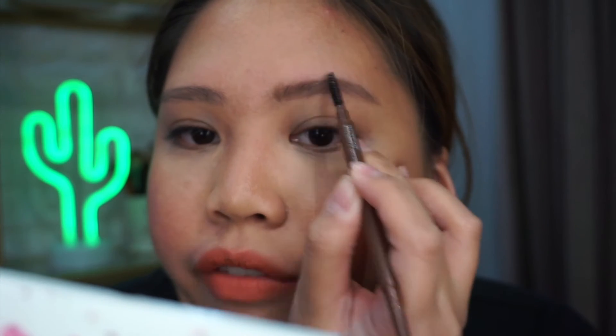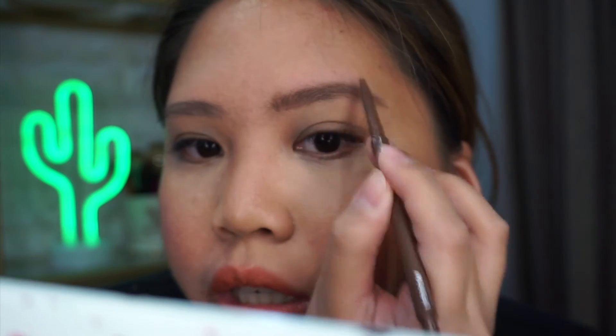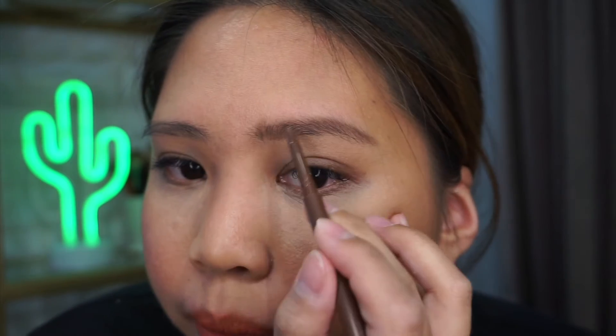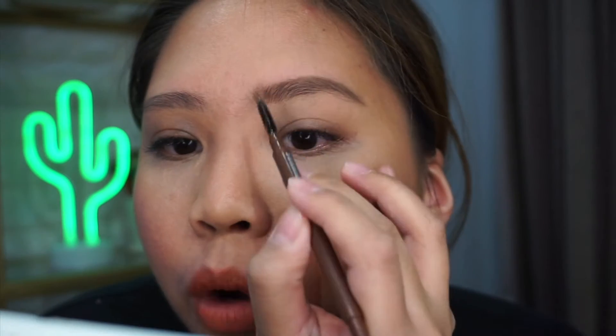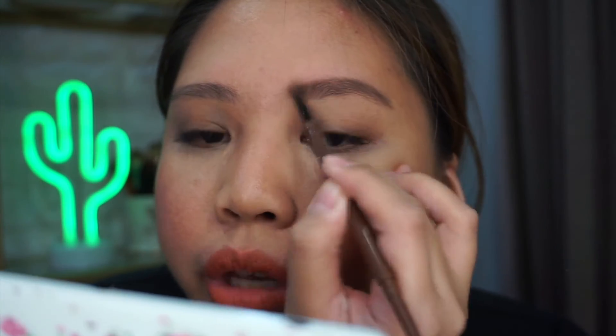Also, they have a spoolie to blend the product. So I'm going to fill in some sparse areas sa brows ko. I'm always blending the product sa brows so it will look as natural as possible. Lahat ba ng products na Sunny's very creamy and pigmented? So there you have it guys — ito na yung brows.